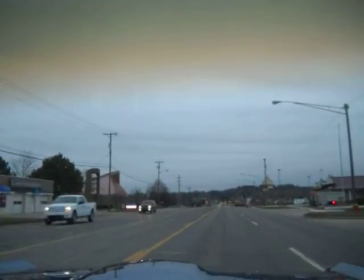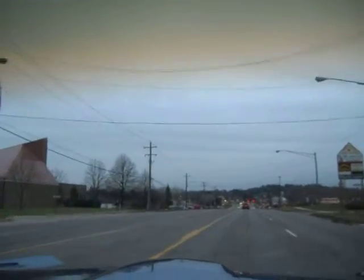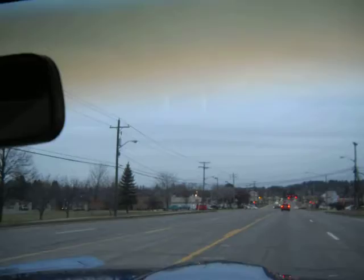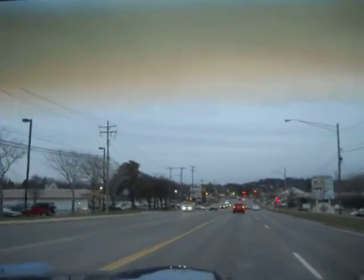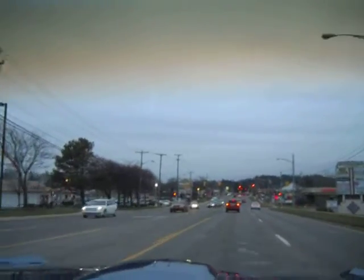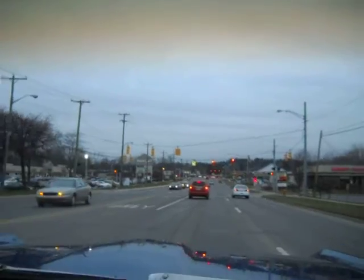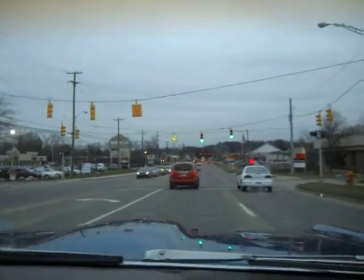Good running, nice driving '67 GTO — certainly period correct components, very nice looking survivor interior with no final updates, good solid original body with a little bit of filler but pretty good magnetic adhesion throughout, nice solid original frame, pretty well detailed trunk and underhood compartment. Pretty good car.